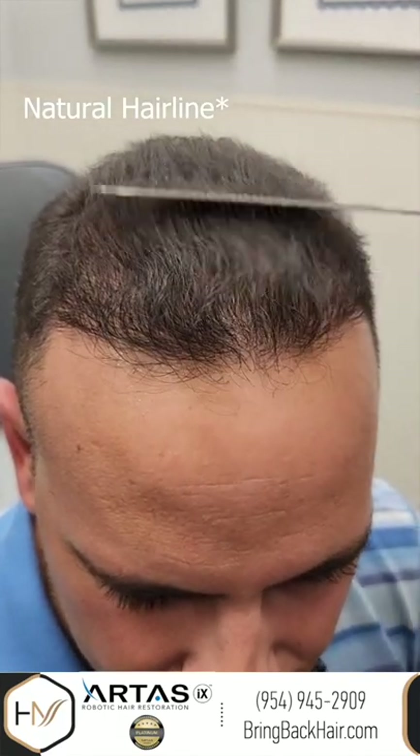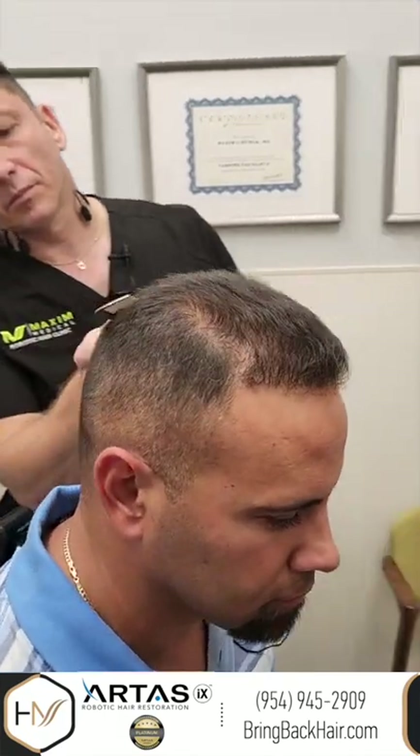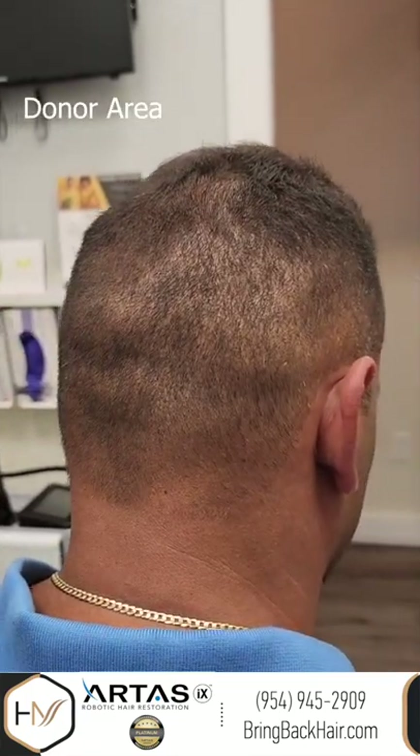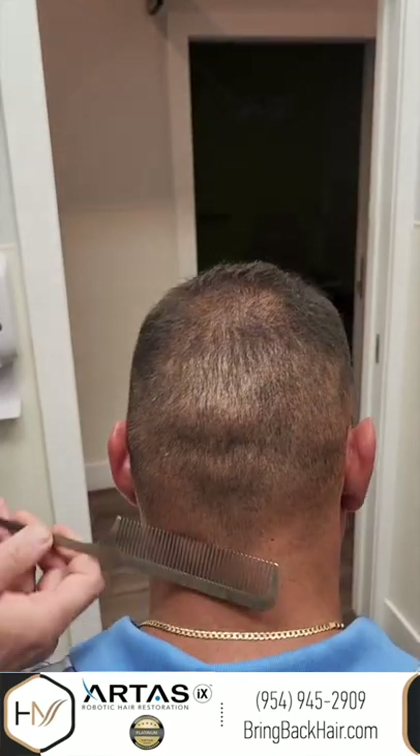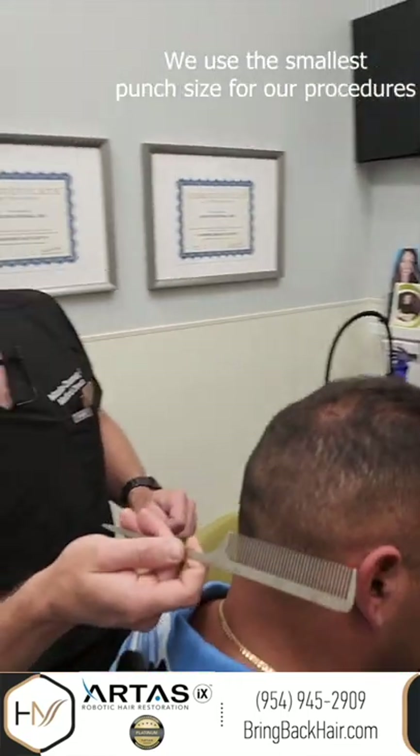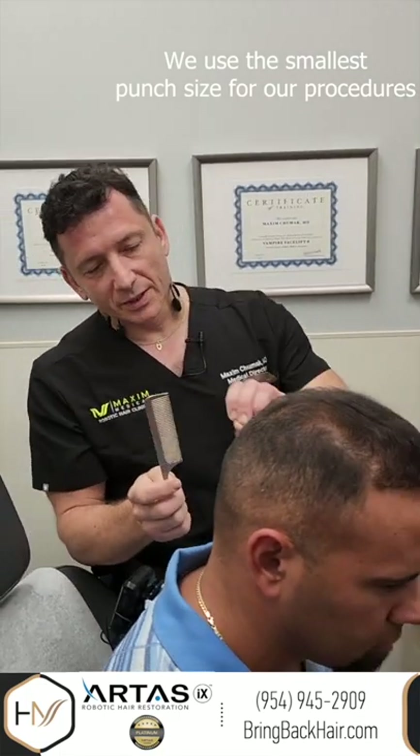So it's not just a straight line — it looks irregular and you can hardly see any evidence of hair being taken, even with zero trimming of the hair. This is great because I used the smallest available punch, either robotically or manually, so it doesn't leave much impact.